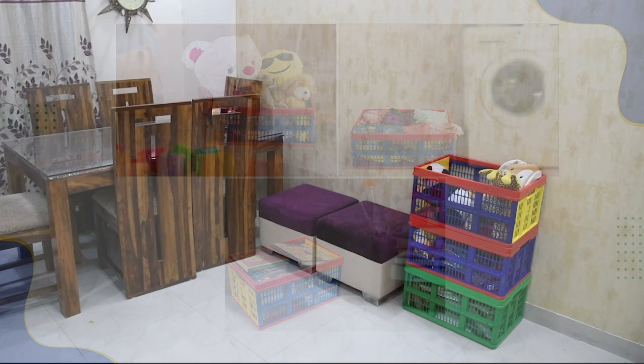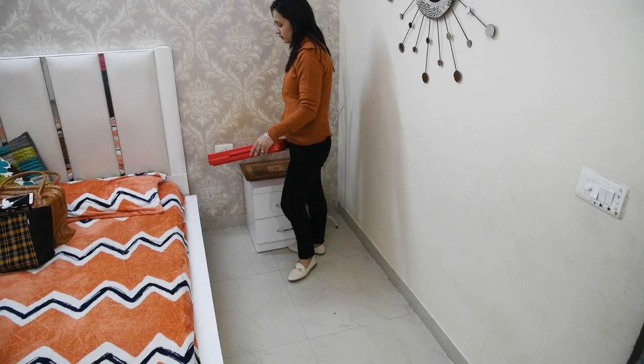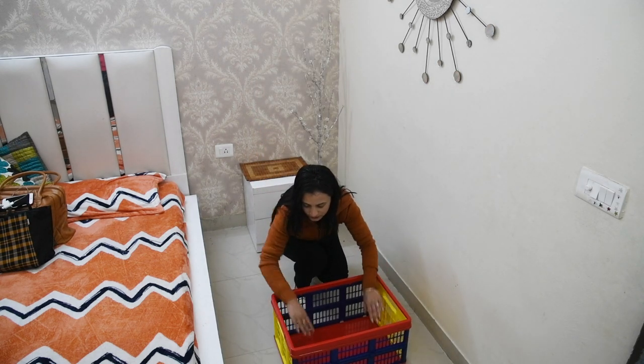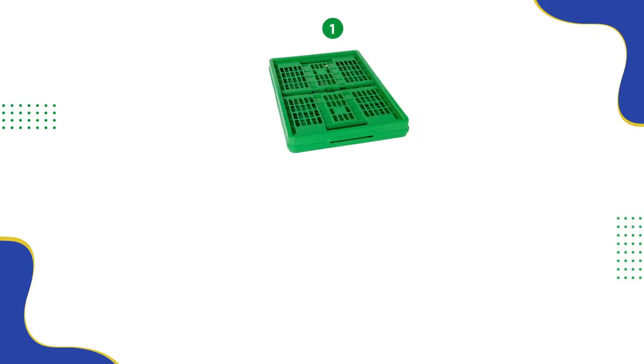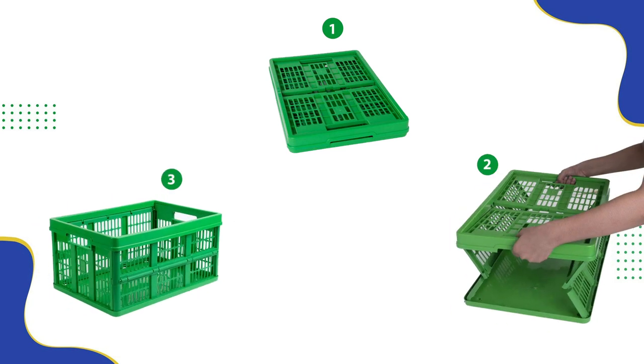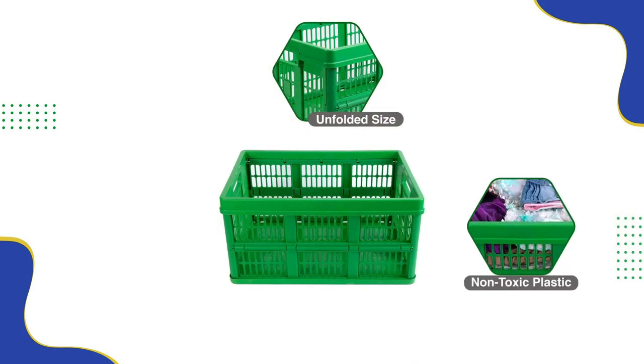You can also pile the boxes on top of each other, as these SavePlasto containers are super durable and heavy duty. These are portable and easy-to-carry foldable storage containers, equipped with handles on both sides to easily carry them around anywhere.